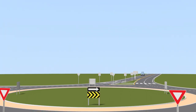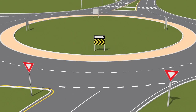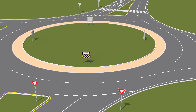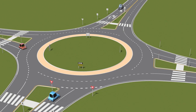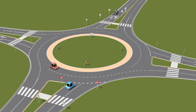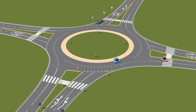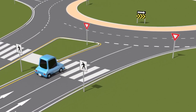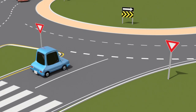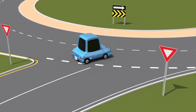A roundabout is a one-way circular intersection that reduces traffic congestion while maximizing safety for drivers, pedestrians and cyclists. Because of the slower speeds and fewer points of impact, roundabouts have been proven to reduce serious and fatal collisions by up to 80%. Roundabouts also reduce delays as drivers are prompted to yield rather than stop at a red light, allowing them to handle higher traffic volumes for the same number of lanes.